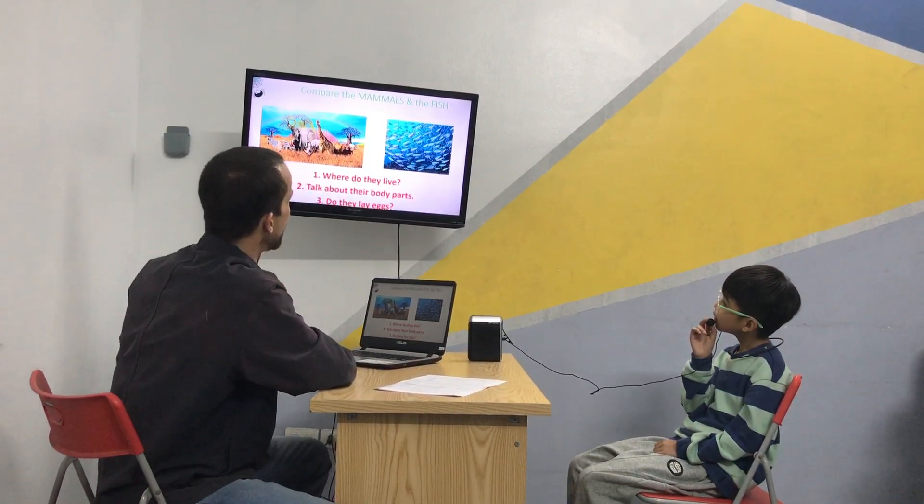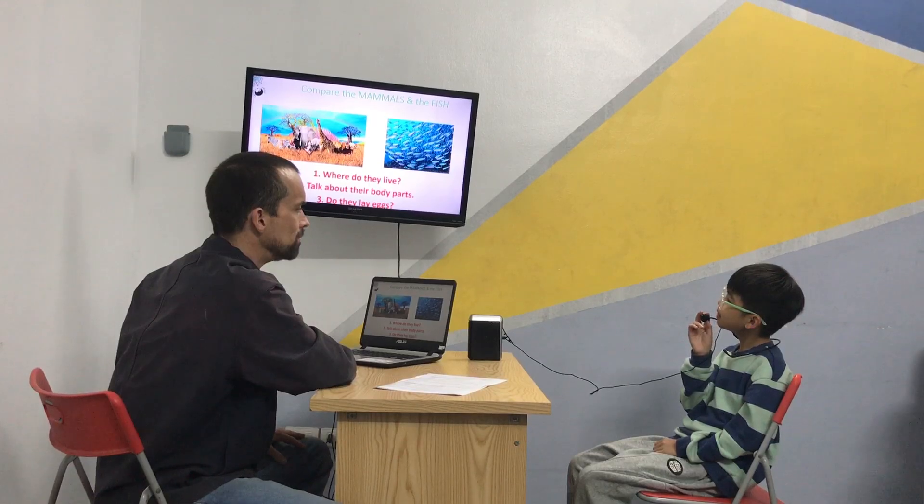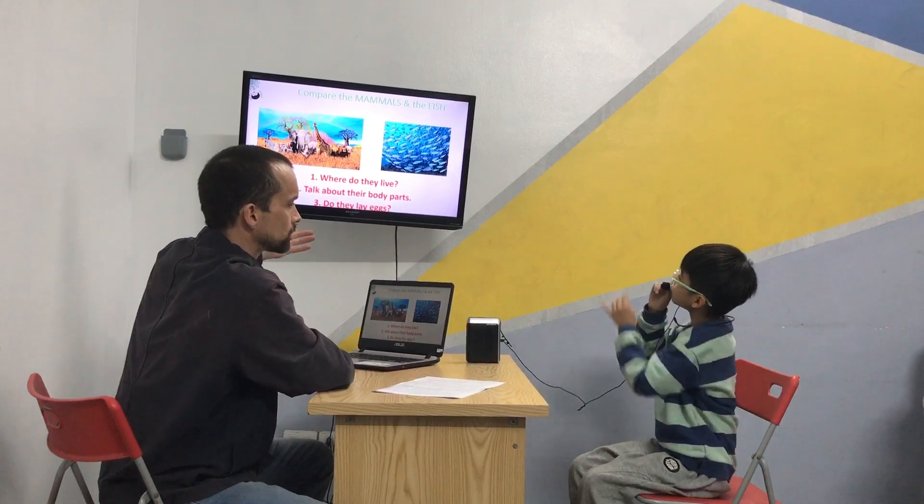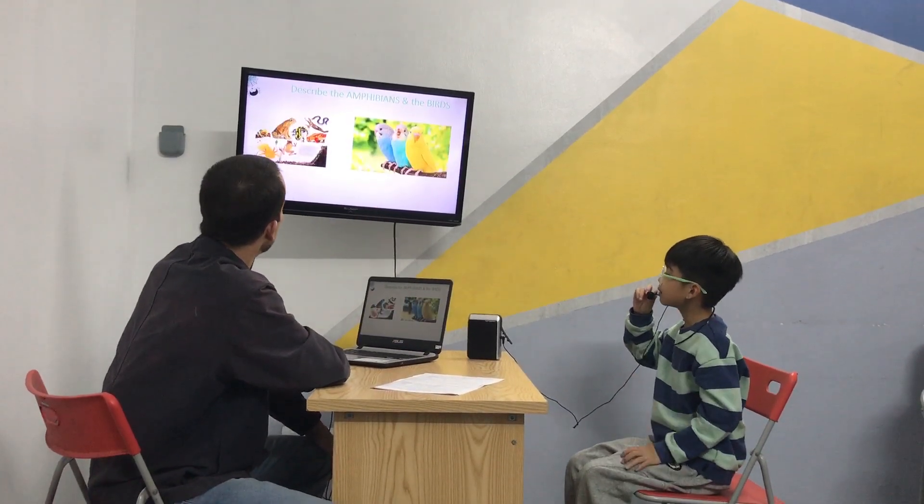Do these animals lay eggs? No. Do these animals lay eggs? No. Which animals lay eggs? Fish. The fish lay eggs. Excellent. Good job. Well done.